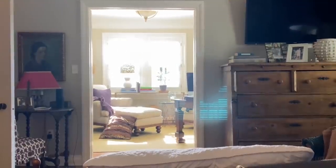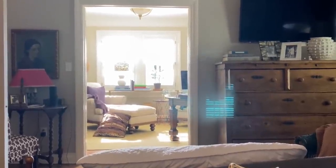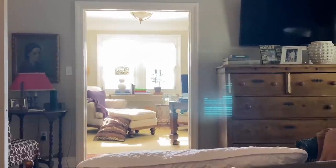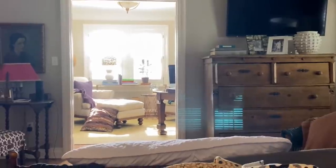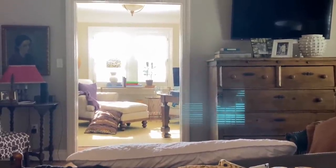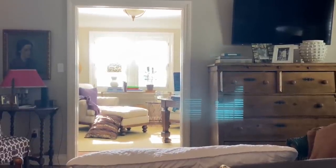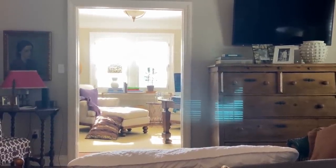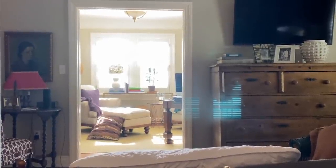Well, happy Friday, everyone. And as you can probably tell from my voice and the fact that I am filming this from my sickbed, I just wanted to hop on and thank all of you for your kind words and your thoughtfulness in inquiring about me. I will kick this. I just haven't quite gotten over the hump yet. So in the meantime, Stuart and I thank you.